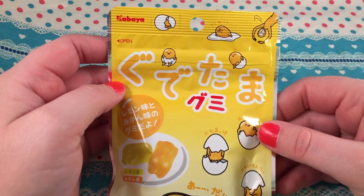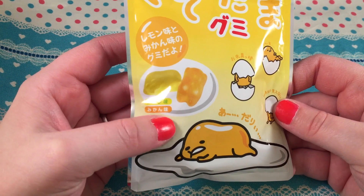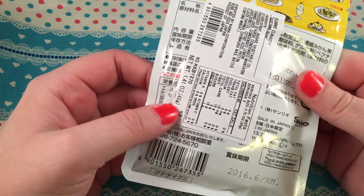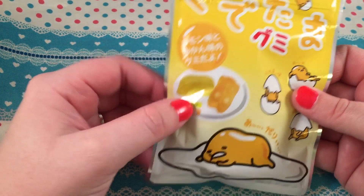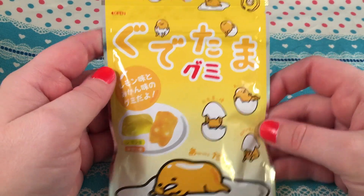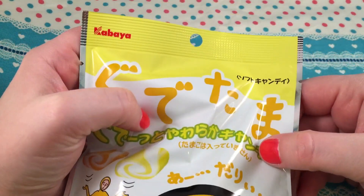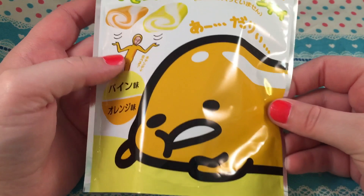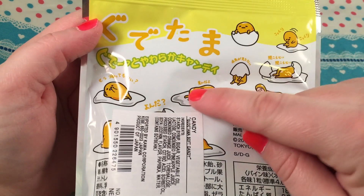I also got these — I'm loving Gudetama more and more. These are little gummies and the packaging is just really cute. I'm not sure of the flavor, probably lemon and orange or maybe mango. I also got this other package with Gudetama on it — these are soft candies, looks like maybe a milk or cream flavor. He's itching his butt on the packaging, which is pretty funny.